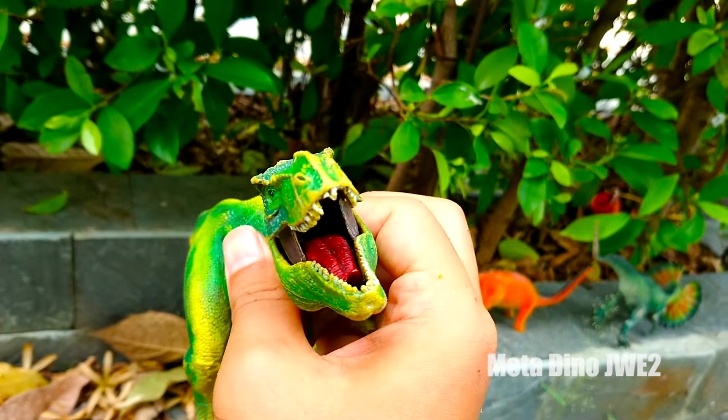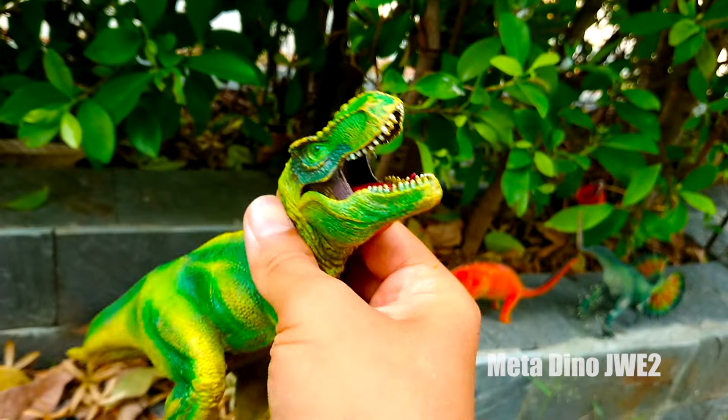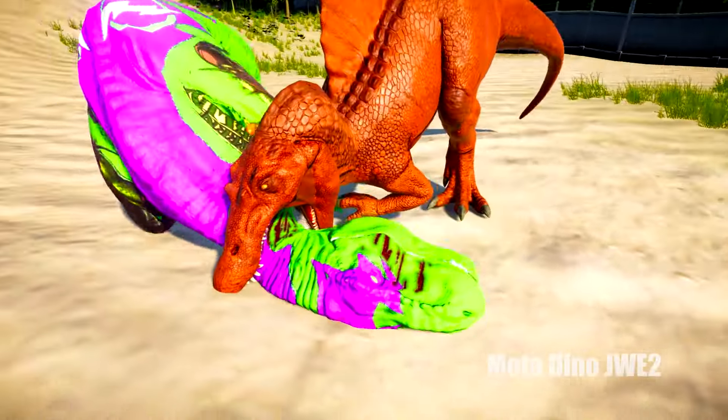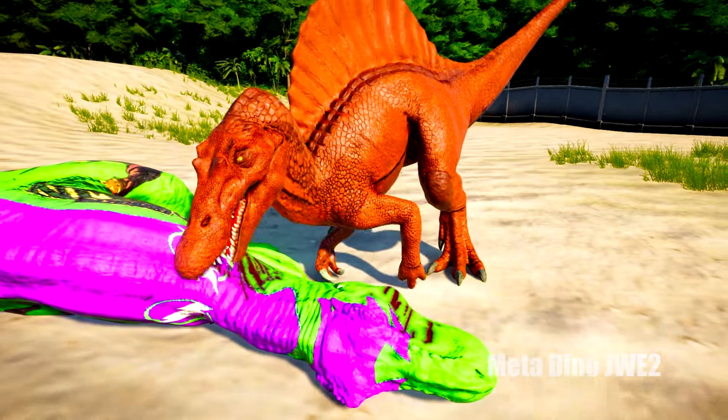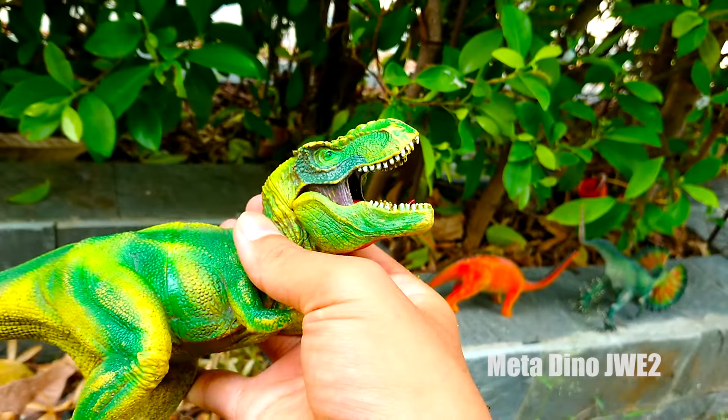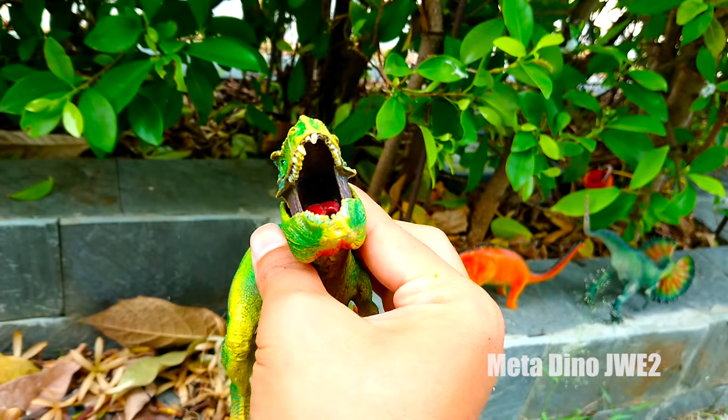Đầu mắt của chú có màu xanh lá trong ngoài ngươi. Và Spinosaurus vừa mới hạ gục một chú khủng long khổng lồ, nhìn rất là xinh luôn. Cái viền của chú đầy răng nhọn trông quá là nguy hiểm luôn.